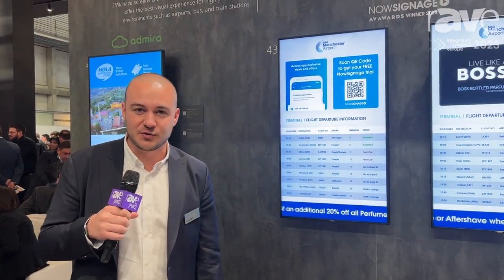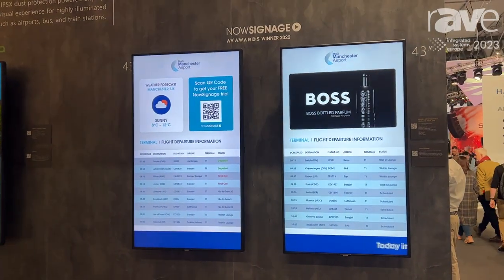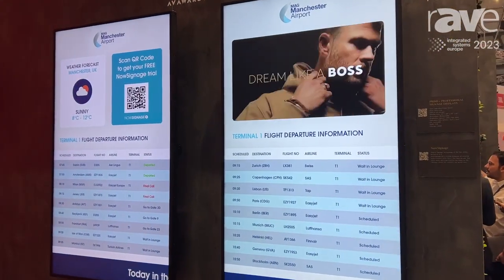Hi, this is Yithero from Westile Visual Solutions. This year at ISE we are showing different CMS partners within different verticals. Here you can see our transportation area.